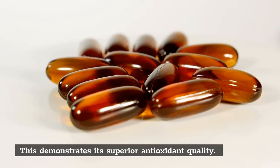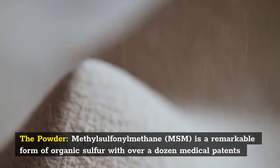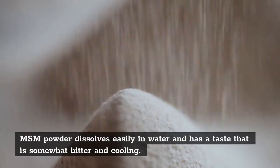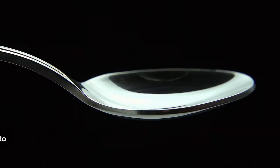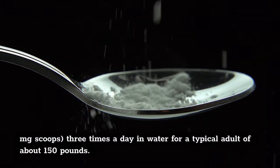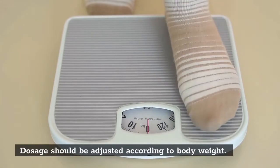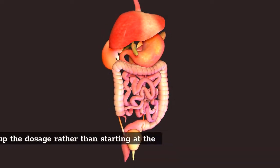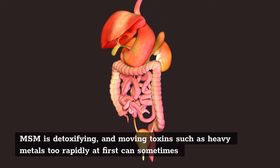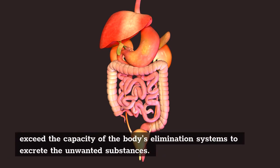Vitamin E Spectrum is pure and potent, making it stable at room temperature, which demonstrates its superior antioxidant quality. The powder — methyl sulfonyl methane, MSM — is a remarkable form of organic sulfur with over a dozen medical patents. MSM powder dissolves easily in water and has a taste that is somewhat bitter and cooling. The optimum dosage is to build up according to tolerance to about half a teaspoon, or four 500 mg scoops, three times a day in water for a typical adult of about 150 pounds. Dosage should be adjusted according to body weight. The reason to ramp up the dosage rather than starting at the full dose is that MSM is detoxifying, and moving toxins such as heavy metals too rapidly can sometimes exceed the capacity of the body's elimination systems.